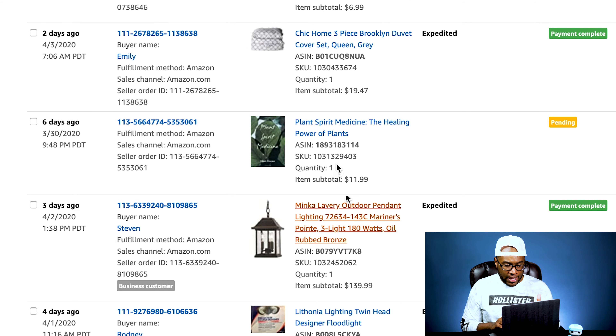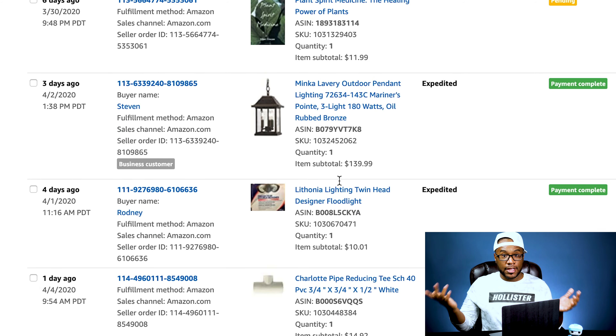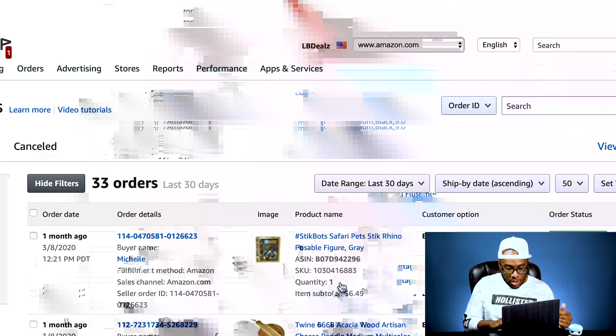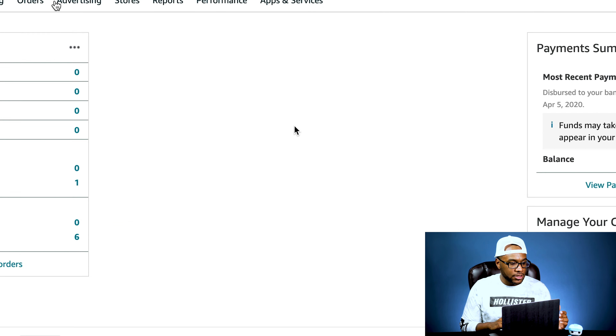Another Stick Bot, a duvet cover set, a book for $11.99. We sold a Minki Lavoie light fixture. A lot of light fixtures are selling — people are probably doing home renovations since they have time at home, and some are business customers purchasing for their businesses. Another Lathonia light. We sold a reducer tee and a PVC bushing — we sent those in a very long time ago and paid pennies for those.